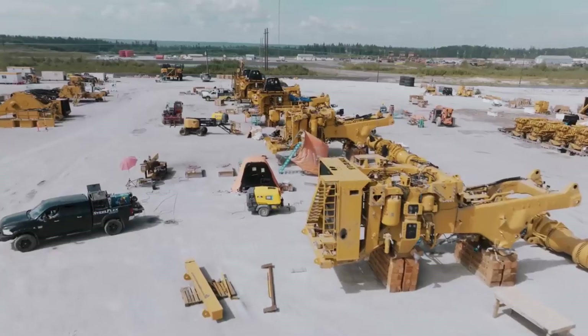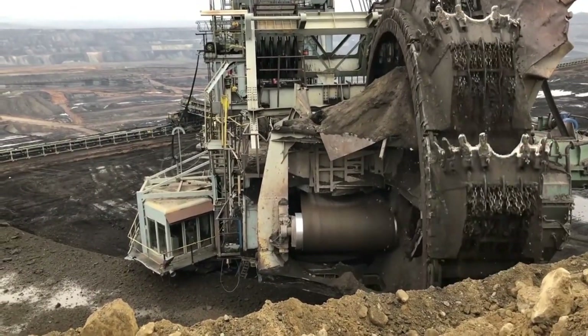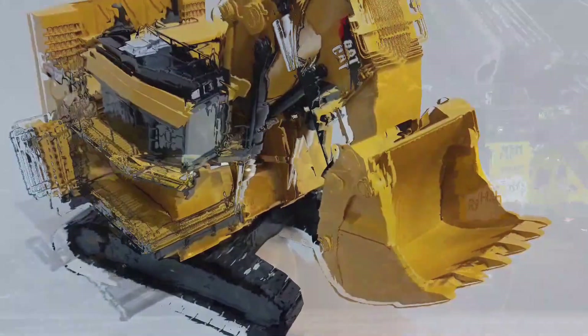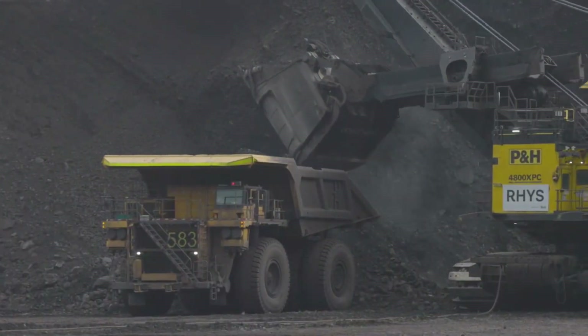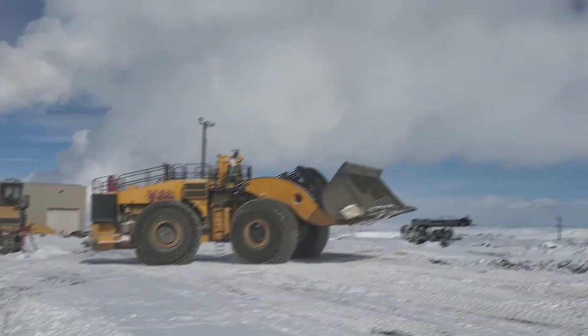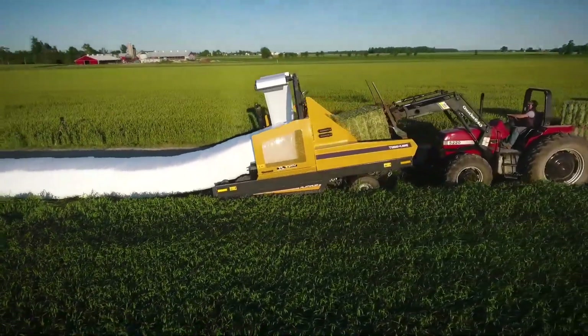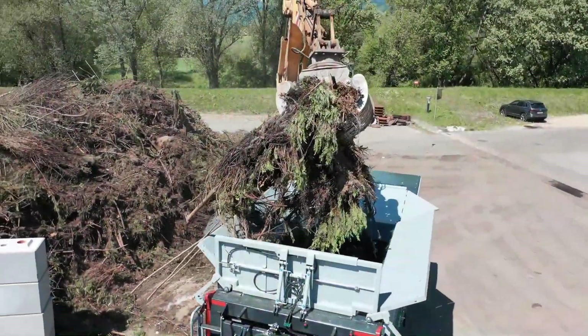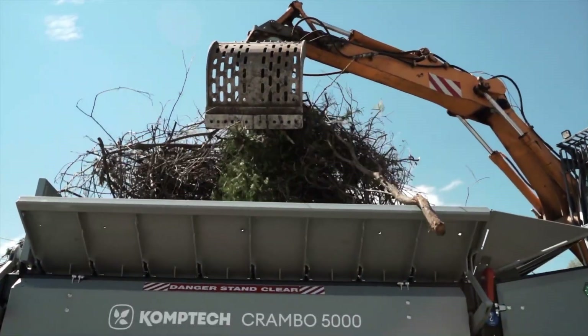Greetings fellow tech enthusiasts, welcome to today's gadgets where we delve into the astounding capabilities of heavy-duty machinery and the most recent innovations in this realm. Be it a colossal monster truck, super dozers or massive cranes, these machines are awe-inspiring feats of engineering that grace different sites worldwide. So get ready for a glimpse into the world of the largest, most powerful and mightiest machines on the planet.